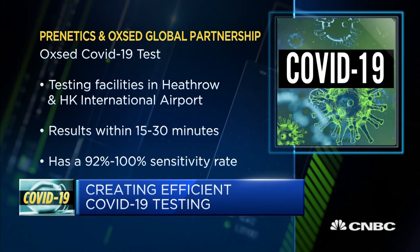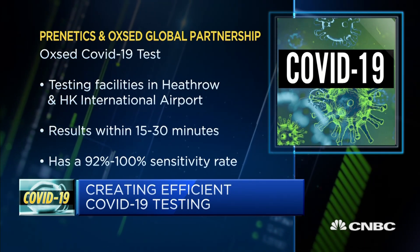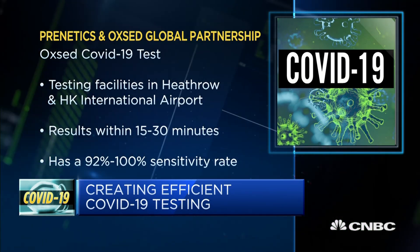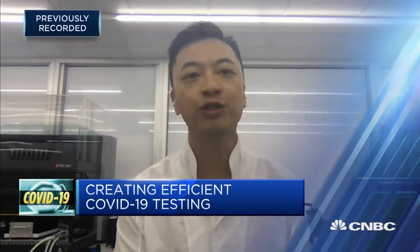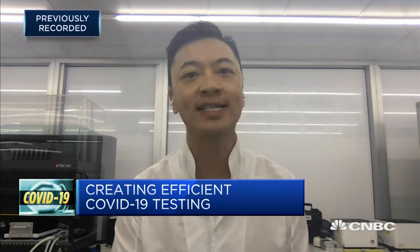There's been a lot of talk about antigen testing in the last four to six weeks, as it's a great test for diagnosing individuals with symptoms. The challenge is that when traveling or doing population screening, most individuals are asymptomatic. This is where the LAMP test is able to identify both symptomatic and asymptomatic individuals, whereas antigen testing cannot.